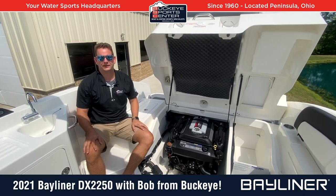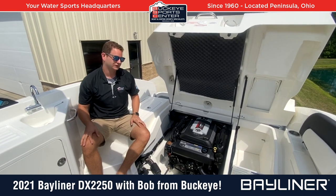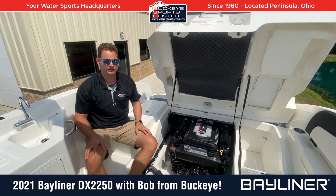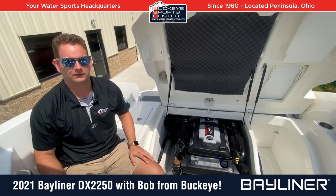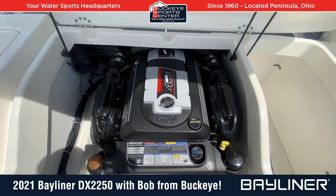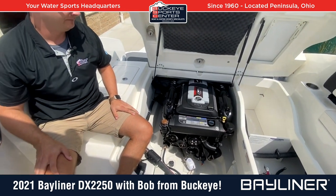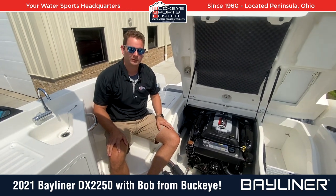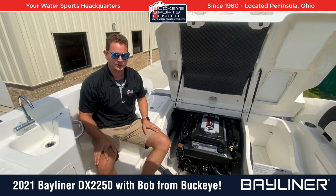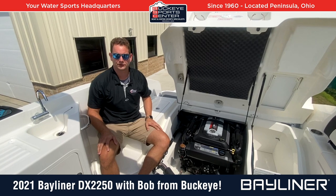Power is obviously the name of the game — everybody wants to know how fast it'll go and how it performs. This boat's standard with a Mercury 4.5 liter 200 horsepower engine. For light recreational use, we've sold a lot of these with that engine. However, this one is optioned up to the 250 hp 4.5. If you're doing a lot of water sports — skiing, tubing — everybody's going to appreciate a little more power. But if you're more recreational use, just cruising and keeping it mellow, the standard 200 horse does a good job.